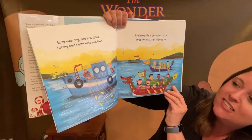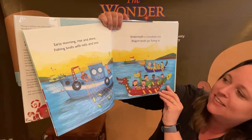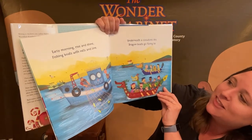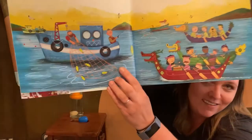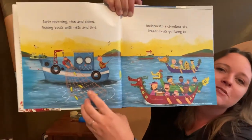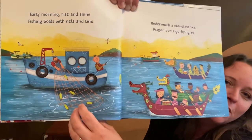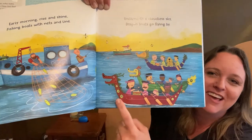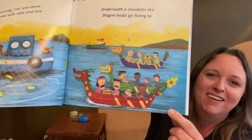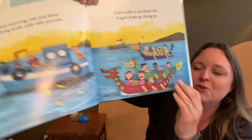Early morning, rise and shine. Fishing boats with nets in line. Underneath a cloudless sky, dragon boats go flying by. Look at these different types of boats. We have our fishing boat — look, we caught some fish in our net. And these are really interesting boats, aren't they? Dragon boats. Look at that. These are beautiful.